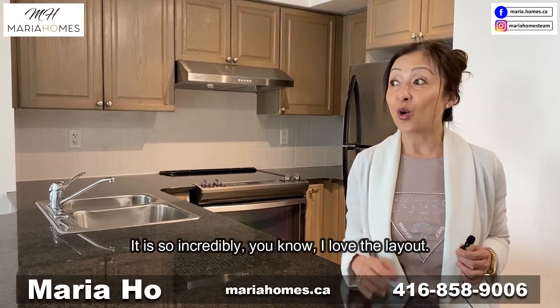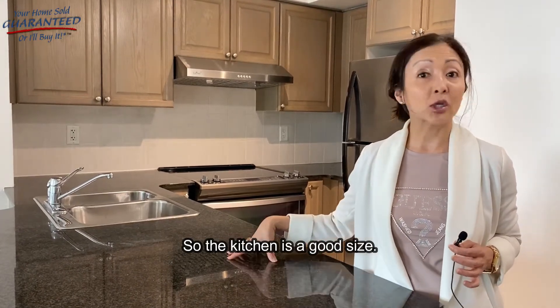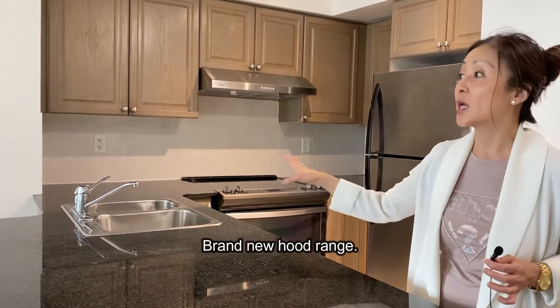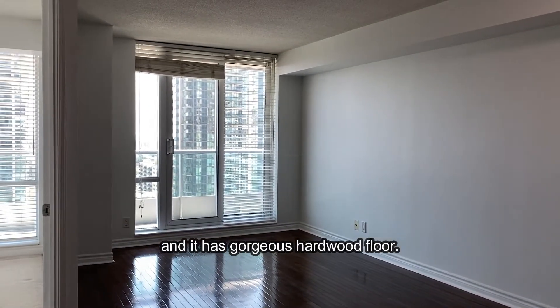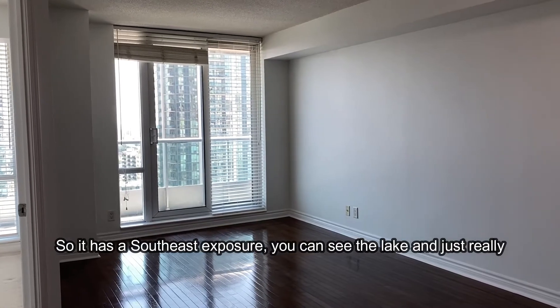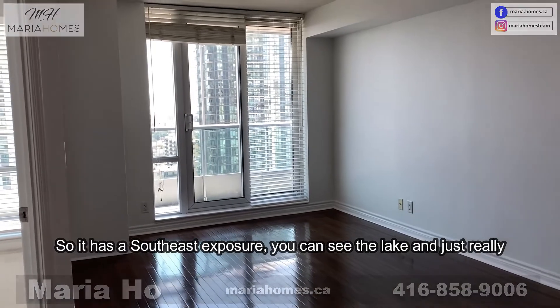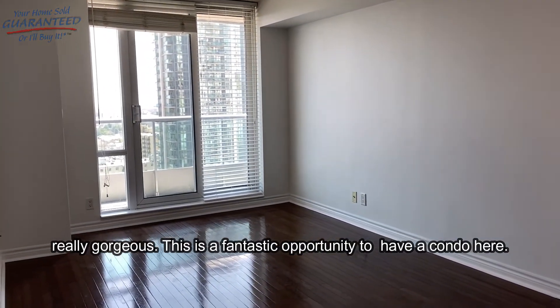I love the layout — the kitchen is a good size, there's a brand new stove, a brand new hood range, and it's been professionally painted throughout the entire condo. It has gorgeous hardwood floors, and I just love the balcony view. It has a southeast exposure where you can see the lake — just really, really gorgeous. This is a fantastic opportunity to own a condo here.